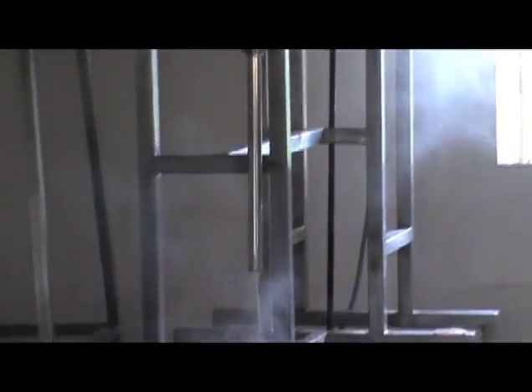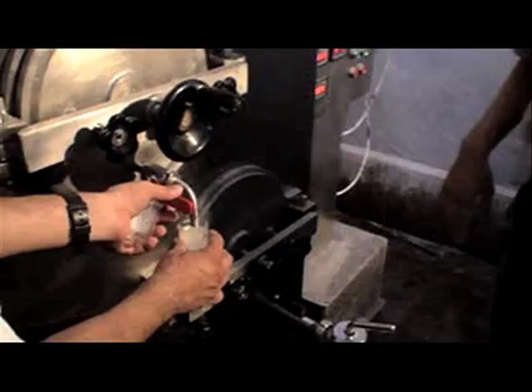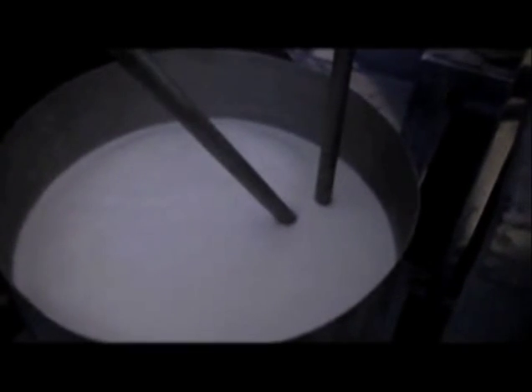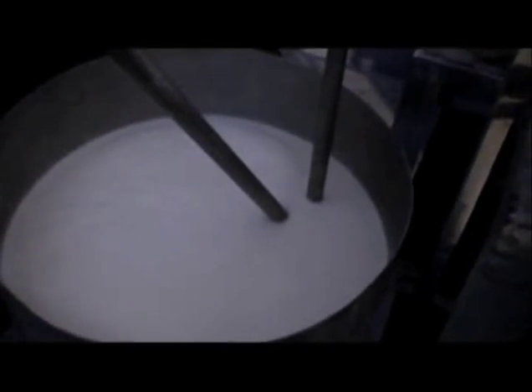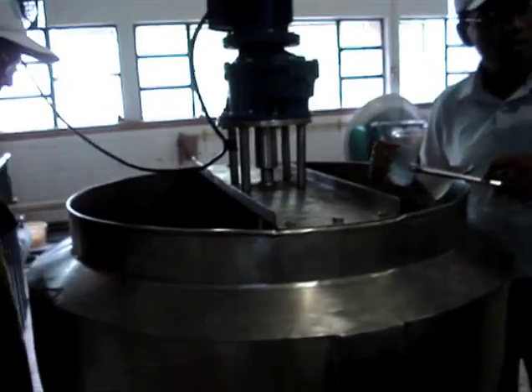The cost of production of such products is almost half compared to the conventional method. The Continuous Basundi Making Machine, or CBM, is based on the principle of a scraped surface heat exchanger. Standardization of mechanized production of Basudi in terms of manufacturing techniques, sensory profiles, and compositional and physico-chemical attributes is done for attaining a product of uniform standard and assured quality.